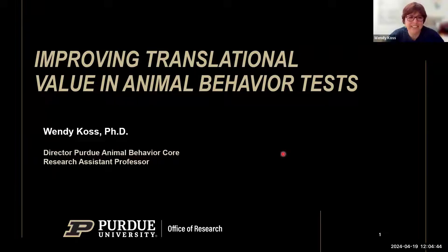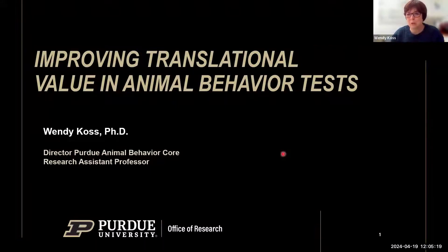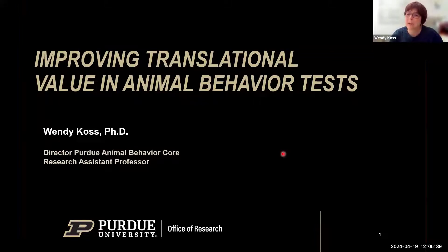Thank you, Tommy. I'm Wendy Koss. I have a long history when it comes to where I've been. I have worked — and you'll see some data from 2004 from when I was at Indiana School of Medicine, where I got my master's degree. Today I'm going to talk about animal behavior tests and how we can improve them, and how new and exciting technologies are happening in testing behavior.